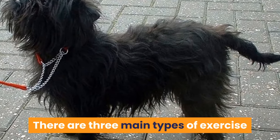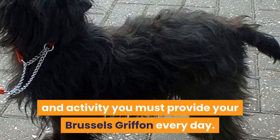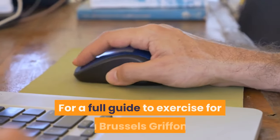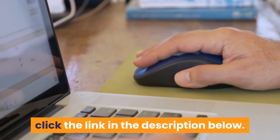There are three main types of exercise and activity you must provide your Brussels Griffon every day: a daily walk, free play, and mental stimulation and enrichment. For a full guide to exercise for a Brussels Griffon, click the link in the description below.